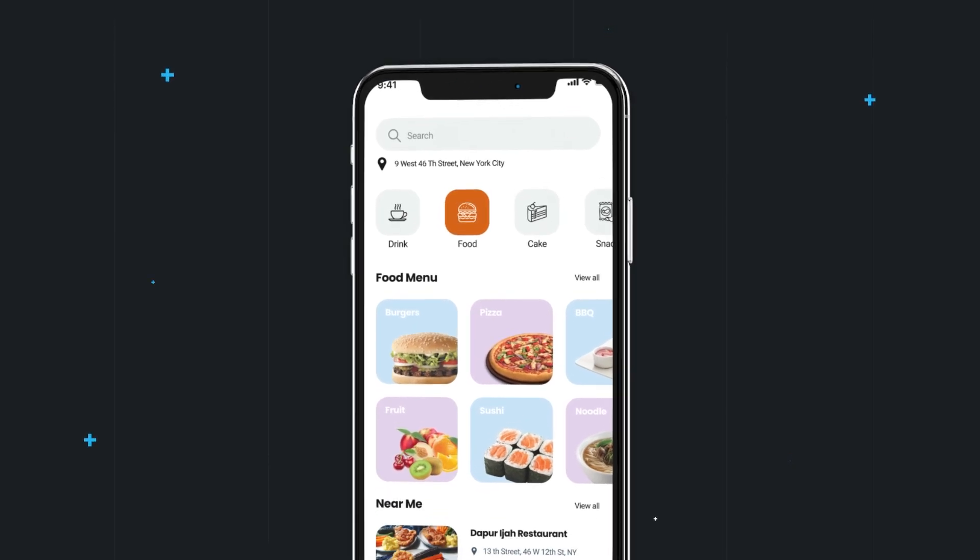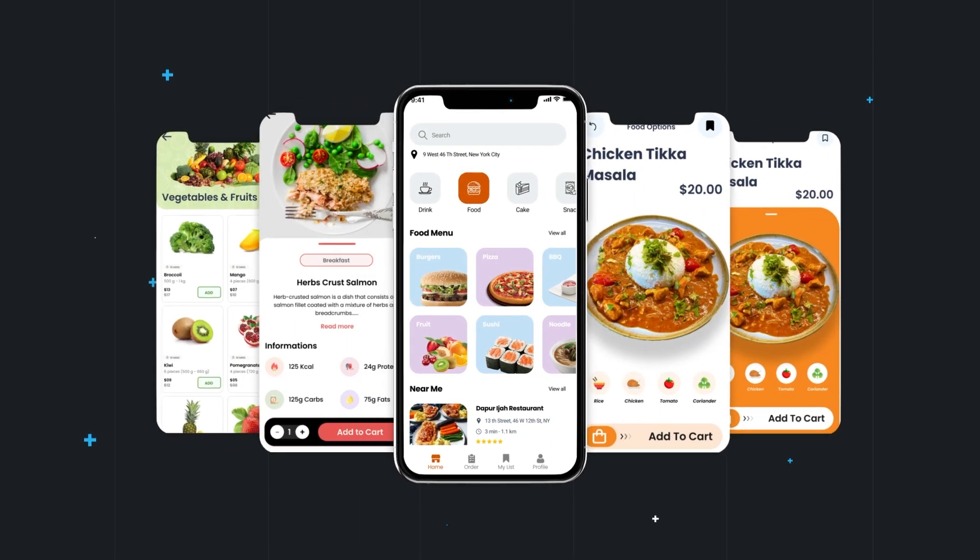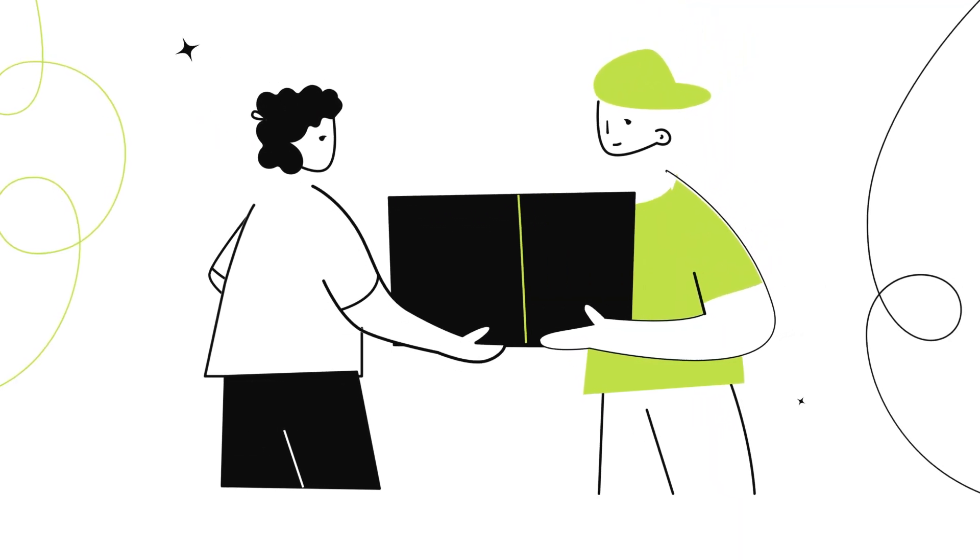In this video, we'll deep dive into how to leverage advanced tech solutions and expert strategies to help you scale a highly successful food delivery app. So do stay tuned if you're serious about dominating the food delivery industry.